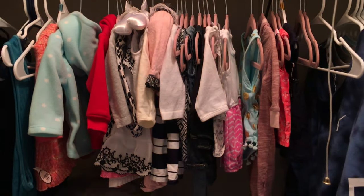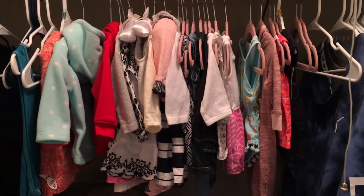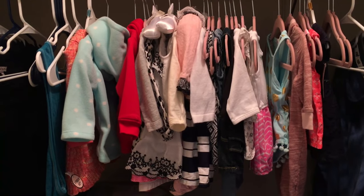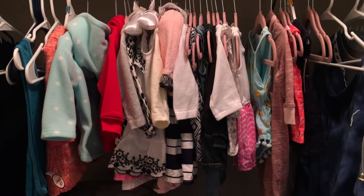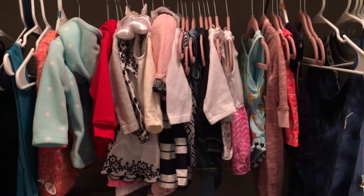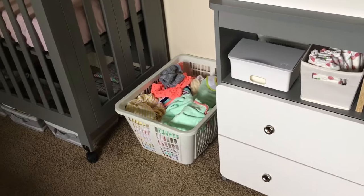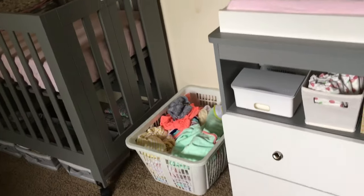Moving on to our closet — inside I just have some of her nicer pieces that I don't want to put in her drawers, and also some bigger clothes she doesn't quite fit yet. And there we have her laundry basket with a bunch of dirty clothes — obviously I need to do some laundry.